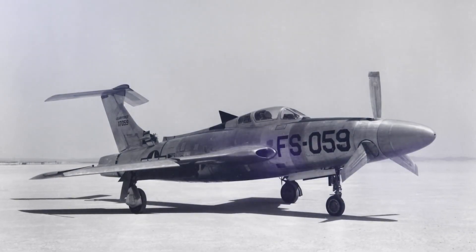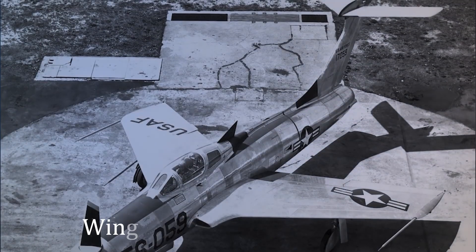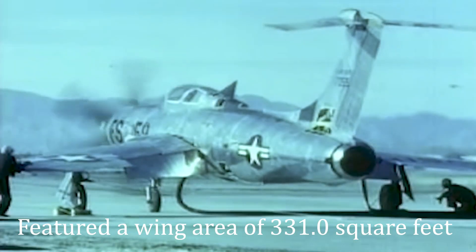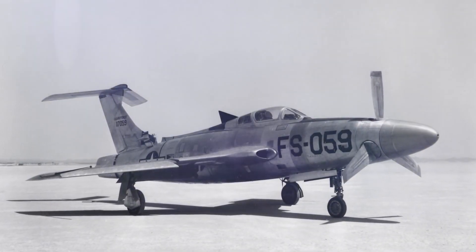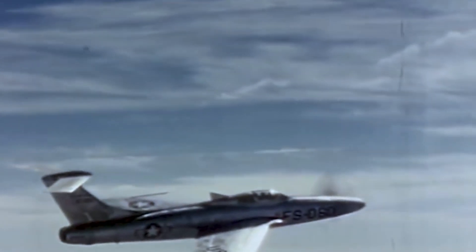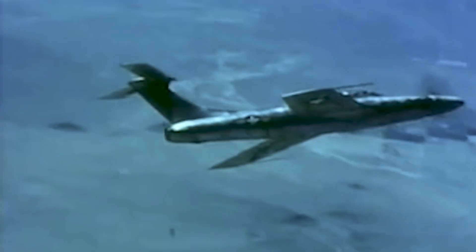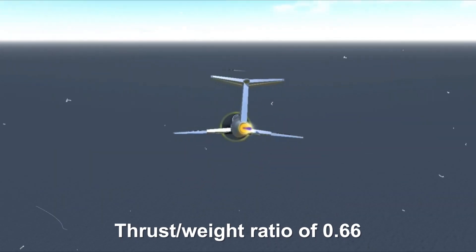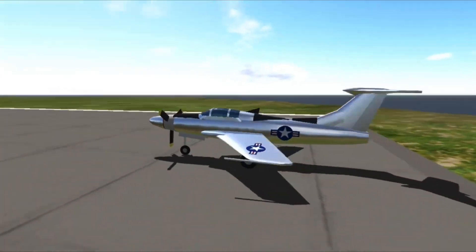The XF-84H, a remarkable feat of engineering, boasted impressive specifications and outstanding performance capabilities. With a crew capacity of 1, it measured 51 feet 5 inches in length, had a wingspan of 33 feet 5 inches, stood at a height of 15 feet 4 inches, and featured a wing area of 331.0 square feet. Despite its substantial size, the aircraft had an empty weight of 7,892 pounds, which increased to 27,046 pounds when fully loaded. In terms of performance, the XF-84H excelled with a maximum speed of 520 mph, an impressive range of 2,000 miles, a service ceiling of 40,000 feet, a jaw-dropping rate of climb at 5,000 feet per minute, and a noteworthy thrust-to-weight ratio of 0.66.